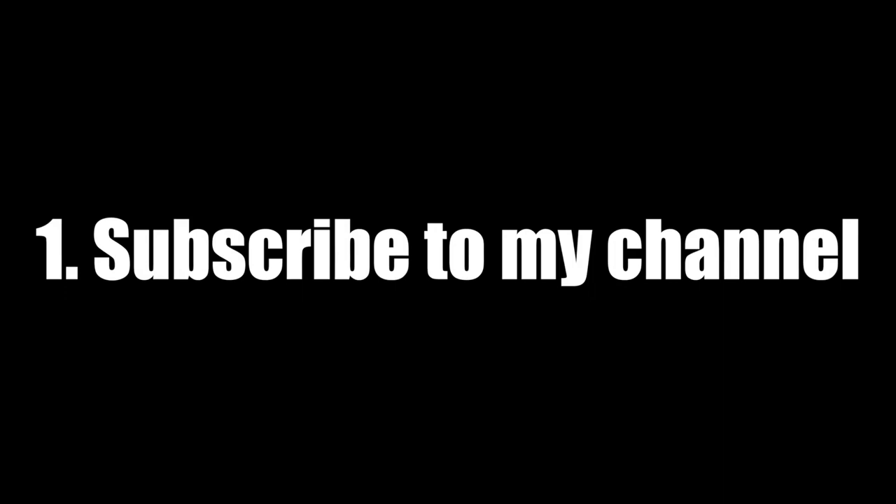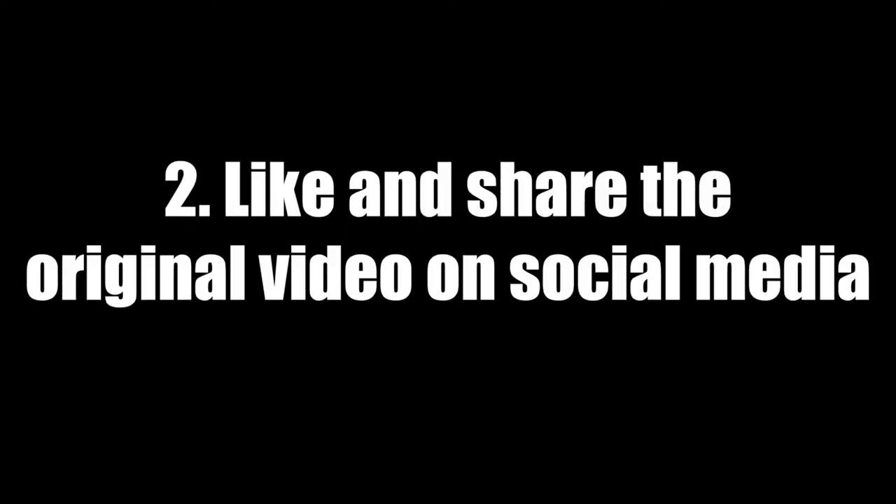To enter is very simple — you need to follow four simple steps. The first one is to subscribe to my YouTube channel, which you can do by clicking on the red button below that says subscribe. The second step is to like and share the original video on any social media platform of your choice.